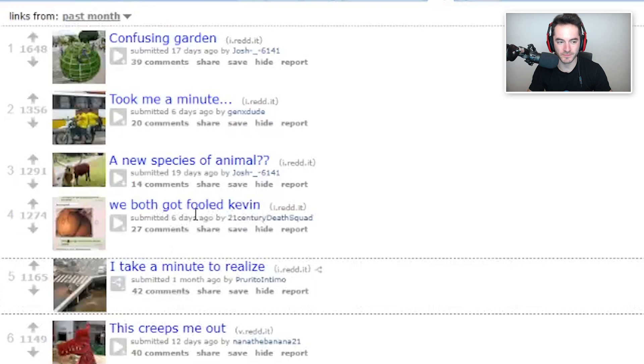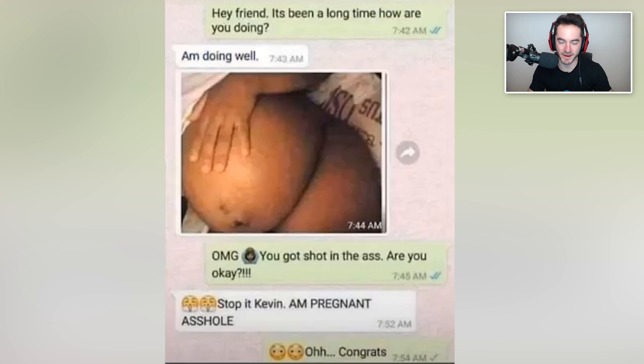It just looks like a butt, and of course that's what's confusing about it. It's obviously not a gigantic butt in my face right now. YouTube, it's not a butt - I just need you to know this, do not do bad things to my channel. It really looks like one, but apparently it's not. Hey friend, been a long time - here's a photo of my butt. Oh my god, you got shot in the butt! Are you okay?